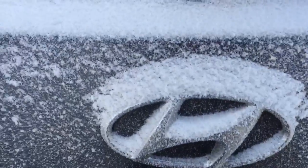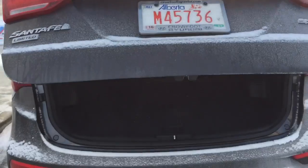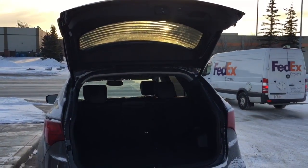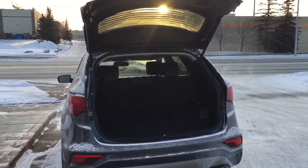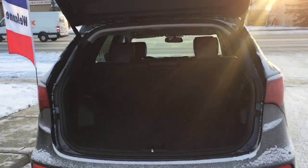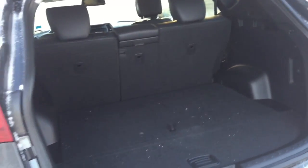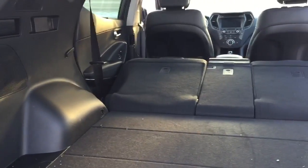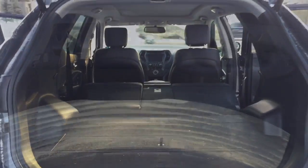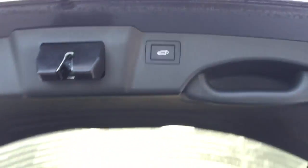This is a power liftgate, so you just push a button and the trunk will open up automatically. The liftgate is also adjustable so you can set it to the correct height for your garage. There's lots of space available in the trunk — you get plenty of cargo space with the back seat still in. To bring down the liftgate, one push of a button and you're on your way.